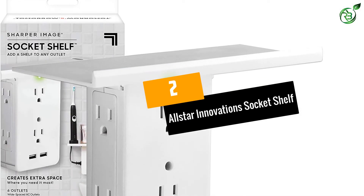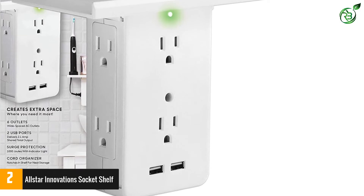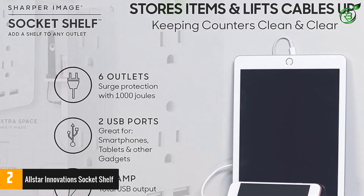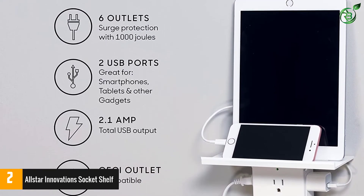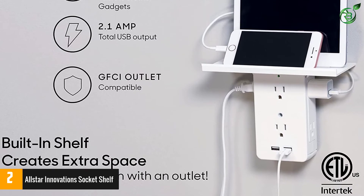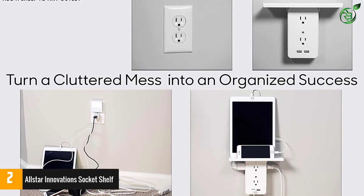Number 2: ALLSTAR INNOVATION SOCKET SHELF. This functional wall outlet shelf consists of 6 pieces of outlets. The AC outlets also keep your devices safe while charging. The in-built shelf provides you with additional space for storing a few objects. The outlet includes a pair of 2.1A USB ports. The multi-outlet comes with a surge protector with indicator light. This versatile outlet is also a must-have item for your bedroom, bathroom, kitchen, and other spaces.